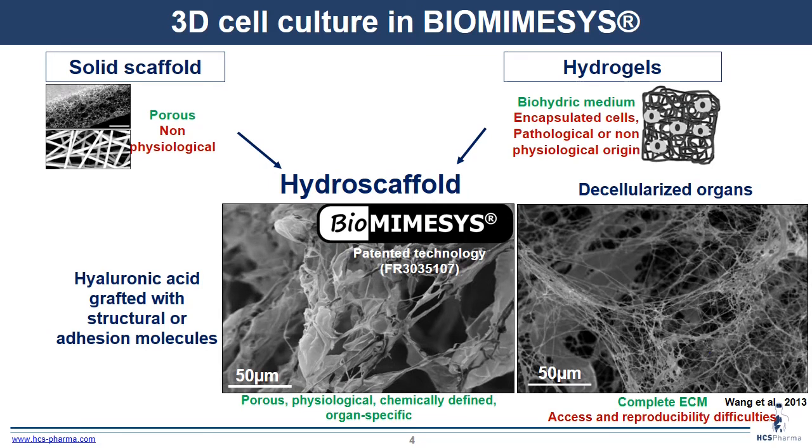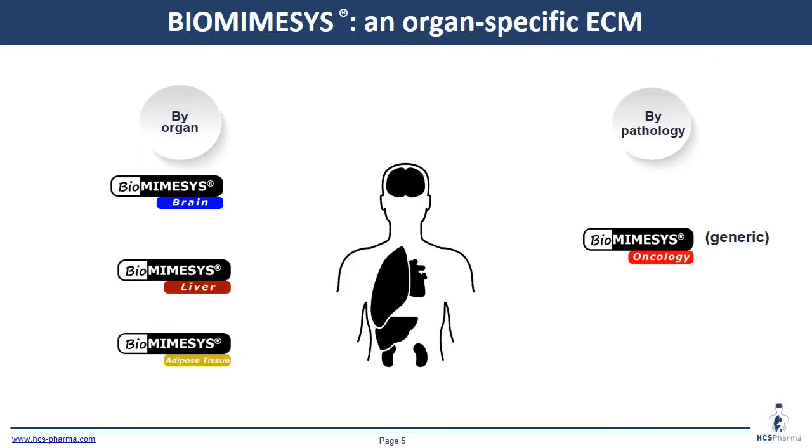Biomiesis is a solid hydro-scaffold composed of hyaluronic acid, and we can modify the stiffness and add different extracellular matrix compounds like laminin or collagen. Because we can modify extracellular matrix compounds, we can have different Biomiesis variants for the brain, liver, or adipose tissue. And because we can also modify the stiffness, we can use Biomiesis for oncology experimentation.